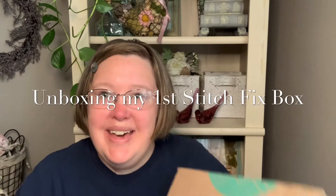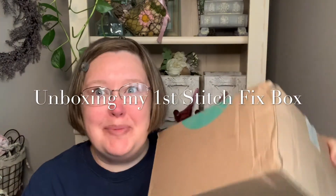Good morning, everyone. It's Stitch Fix Day, and I'm so excited. I can't wait to try these clothes on for you.